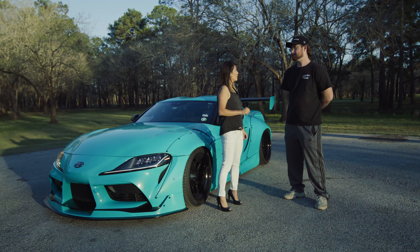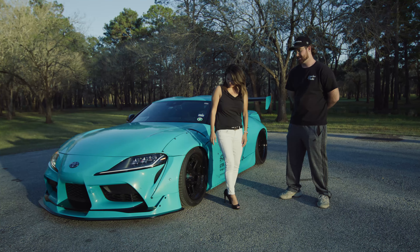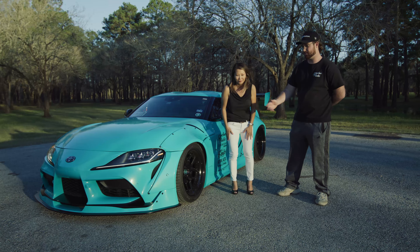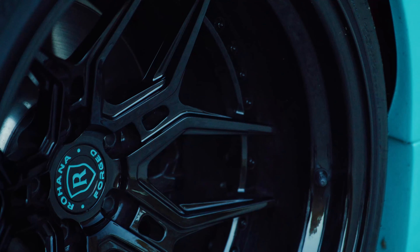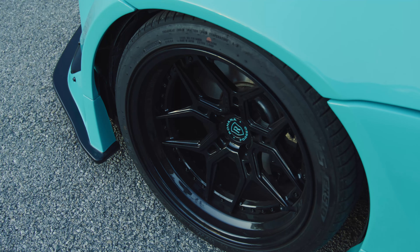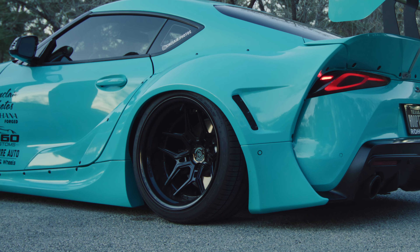And of course, you were there because who brought you there? Rohana. They were nice enough to let me have a pair of their forged wheels. These are the RFG5s and they look absolutely stunning in my opinion. Not only that, you've got the same turquoise blue right there. Yes, that is a pretty special touch.